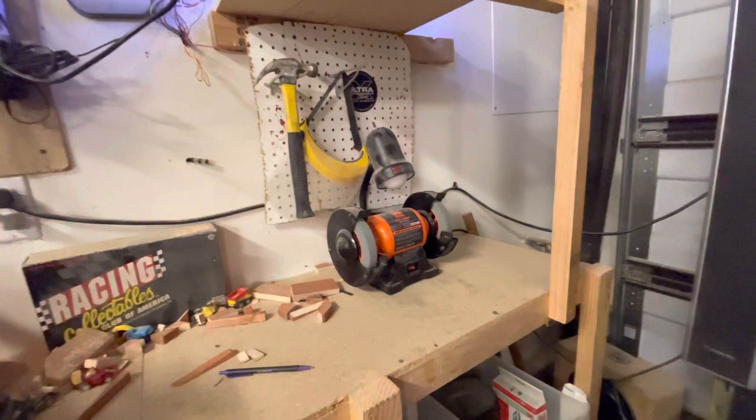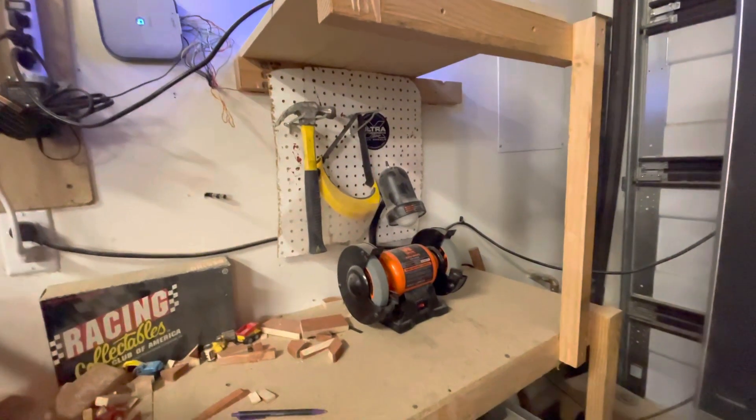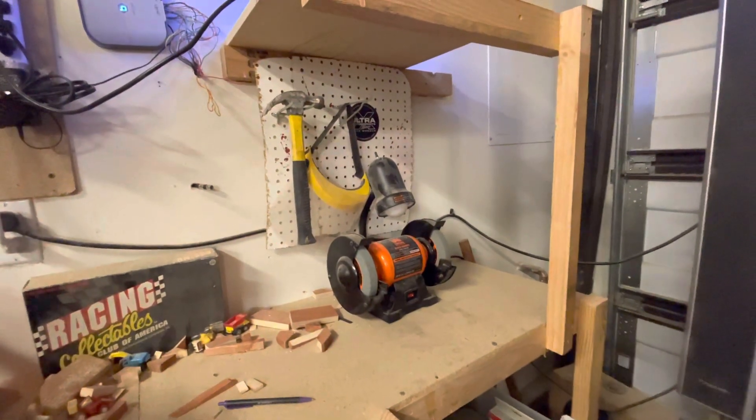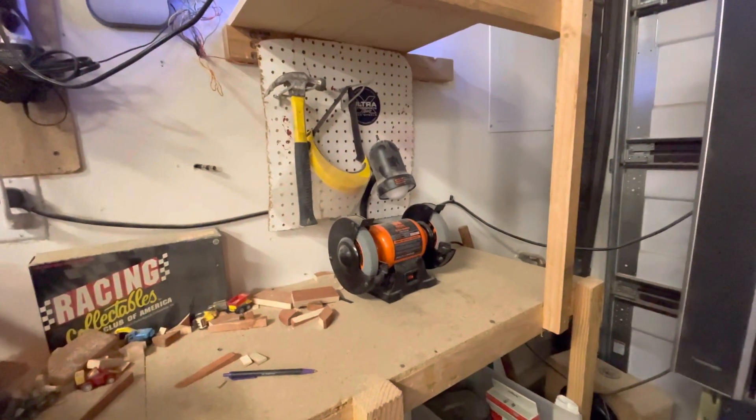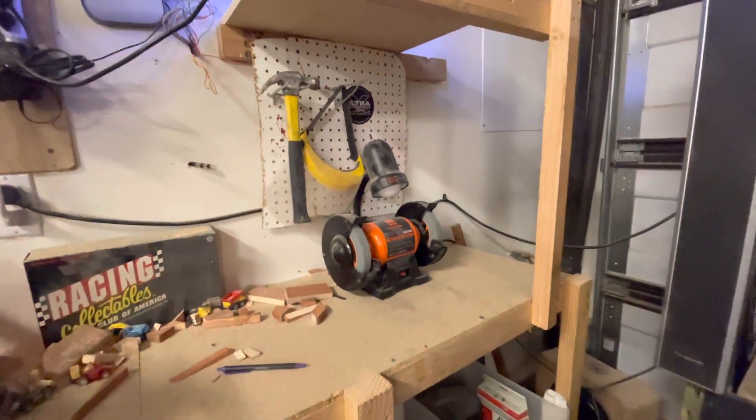Over here on my grinder — grinder's pushed back right now but you can see I've got the necessary tools. Whenever I do grinding I've got a face mask on. You've got to protect yourself. And I got my hammer in case — you know, if you can't find it grind it, if you can't grind it cut it or bang it.